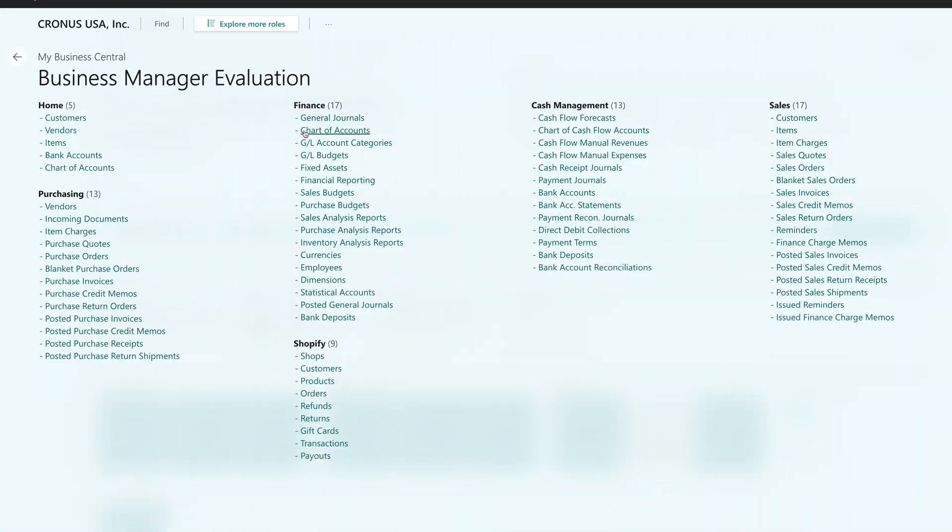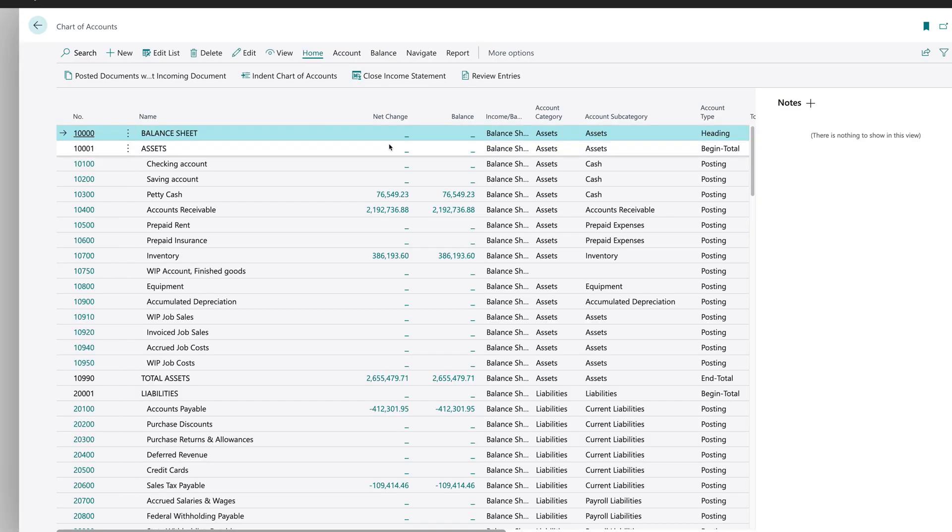Business Central is best for small businesses with generally 10 to 50 employees — companies transitioning away from Excel spreadsheets or standalone tools like QuickBooks and Procurify.